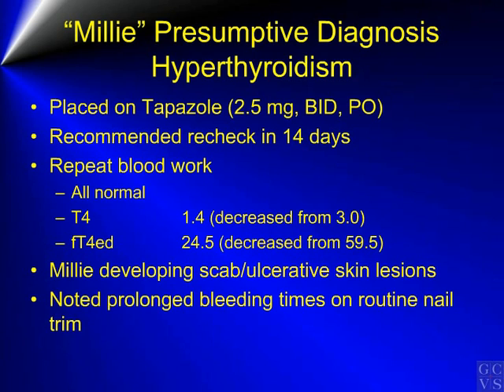A recheck examination was recommended in approximately 14 days. On repeat blood work, all values were within normal limits and both the T4 and free T4 values had decreased. Unfortunately, Millie was developing small scab or ulcerative type lesions on the face between the ears and the eyes. Also noted this time, during a routine nail trim, there was prolonged bleeding times when one of the nails was quicked.